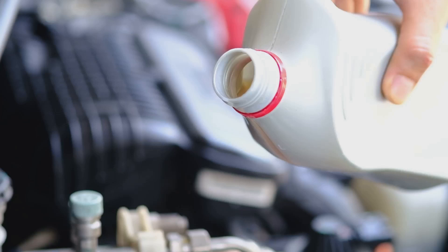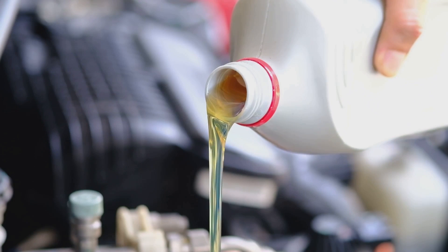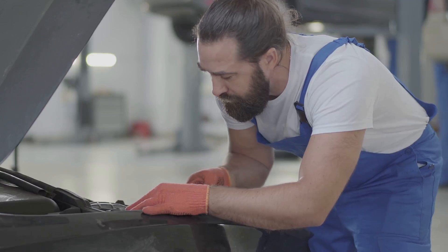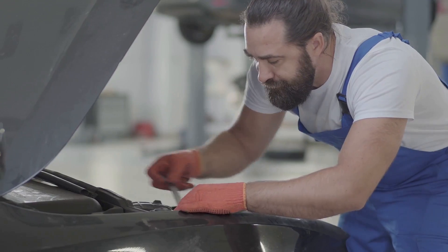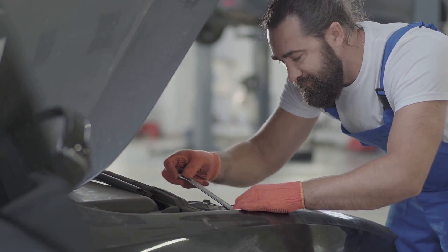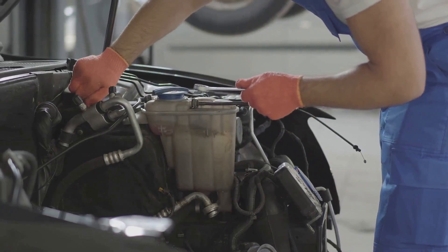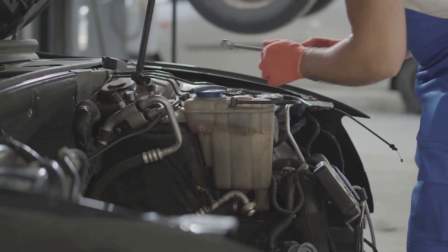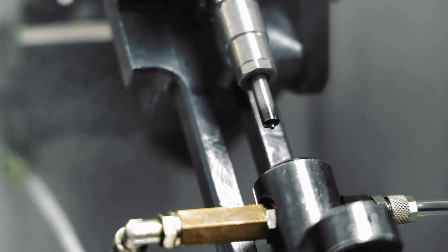One thing that can unquestionably prolong the life of your injectors is regular cleaning. Clean injectors not only delay expensive repairs but also help save fuel by working more efficiently. Most professionals recommend a thorough cleaning every 60,000 to 90,000 miles, depending on your vehicle manufacturer's guidelines. Preventative maintenance is always less costly than major repairs, so keep an eye on those miles and schedule your injector cleaning accordingly.